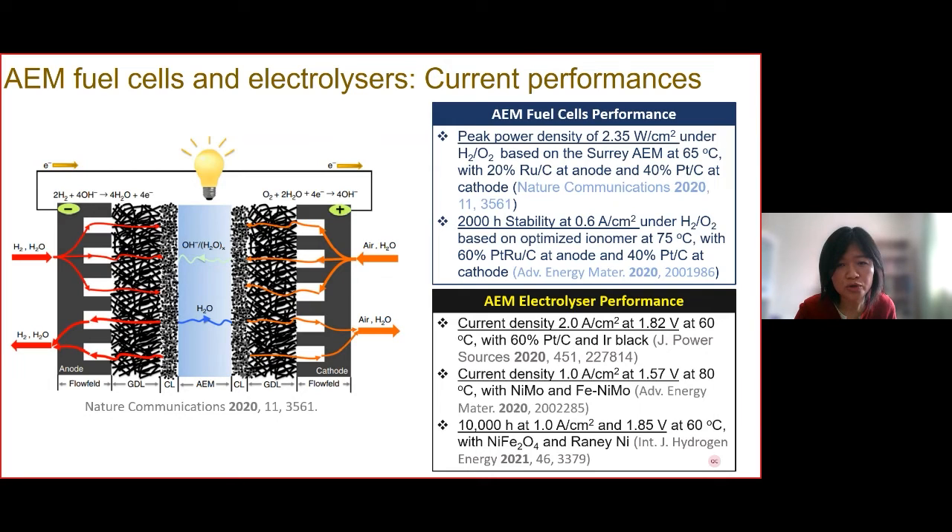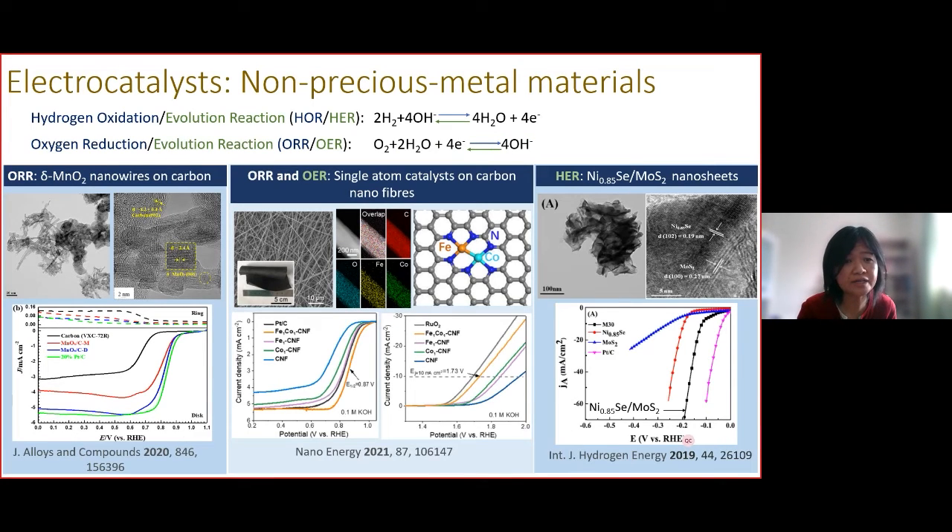I'd like to show our recent work on non-precious metal electrocatalysts. On the left is delta magnesium oxide nanowires supported on carbon — with this particular electrocatalyst, shown by the blue line, we achieved comparable activity to platinum for the oxygen reduction reaction. In the middle is a single atom catalyst on carbon nanofibers, with iron and cobalt at neighboring sites surrounded by six nitrogen atoms dispersed in a carbon lattice, showing superior activity compared to platinum.